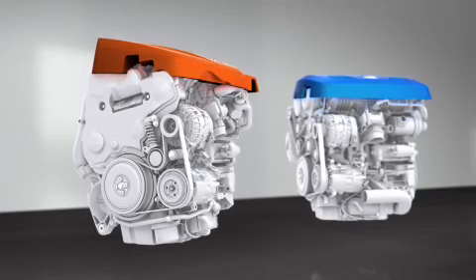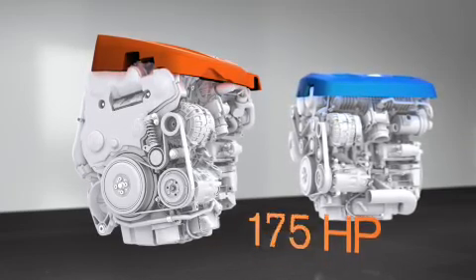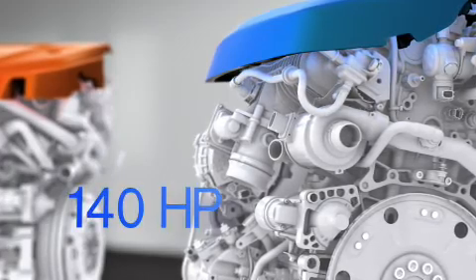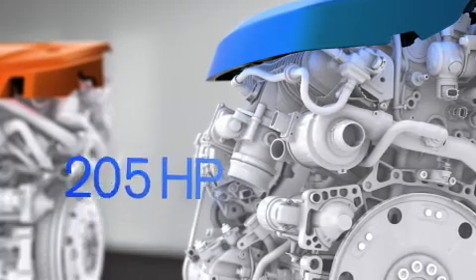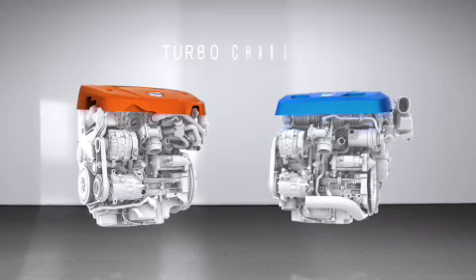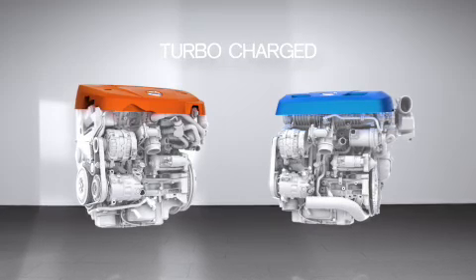The Drive-E diesels will span from 120 to 230 horsepower. Petrol versions will start at 140 horsepower and go all the way up to plus 300 horsepower. All diesel and petrol engines are turbocharged.